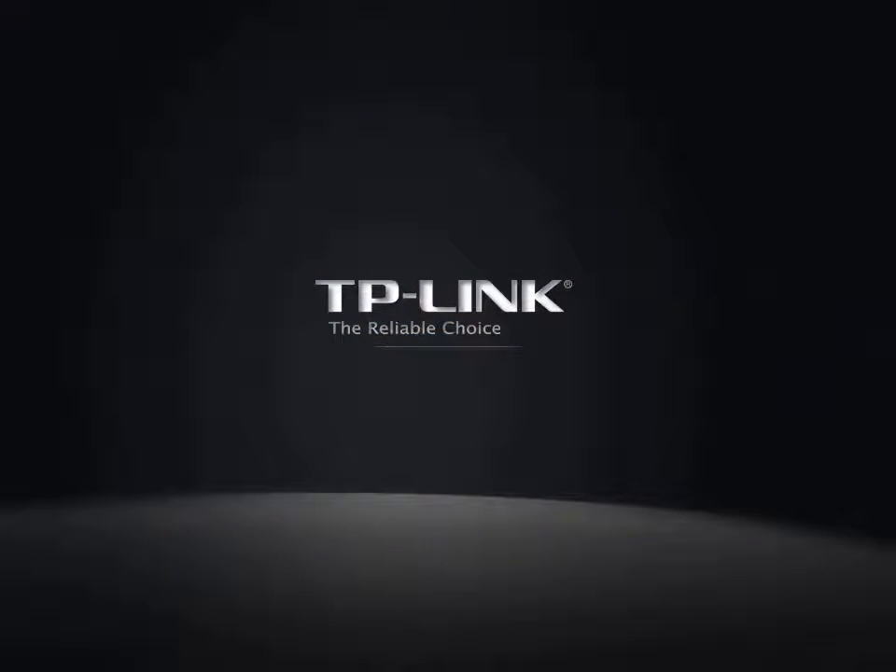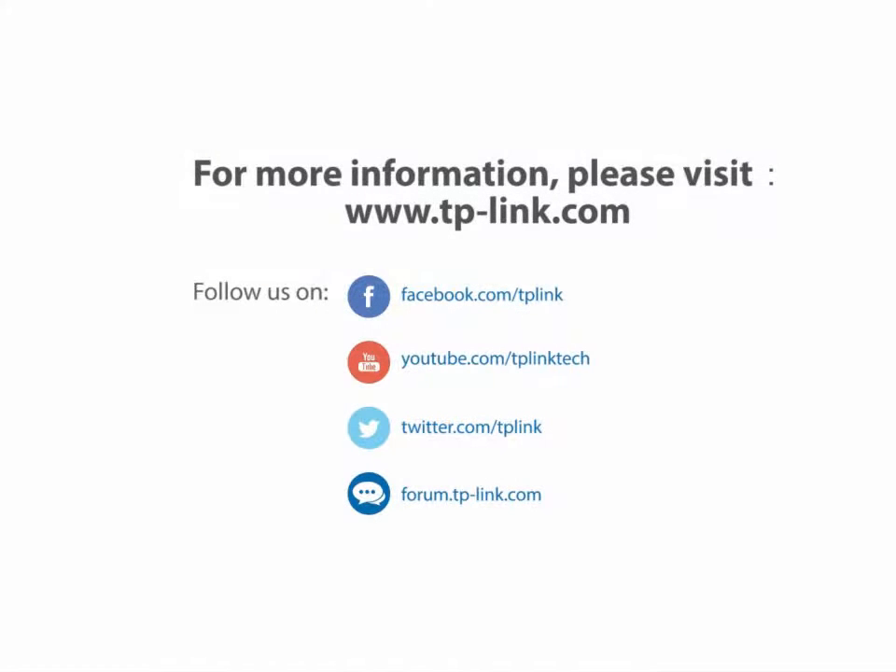This concludes our business outdoor Wi-Fi training. If you have any questions, comments, or requests, feel free to let us know.